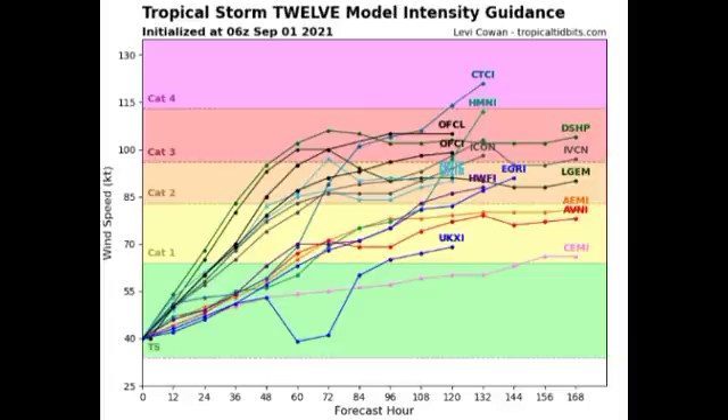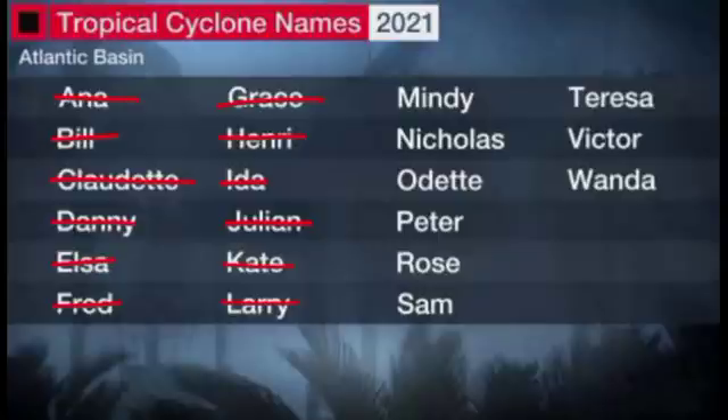So far this hurricane season we've had quite a bit happen and we are over halfway through the name list. The next name to be used is Mindy, so if the Caribbean disturbance develops into a tropical cyclone it will receive the name Mindy. We currently have nine names remaining on the list for this hurricane season.